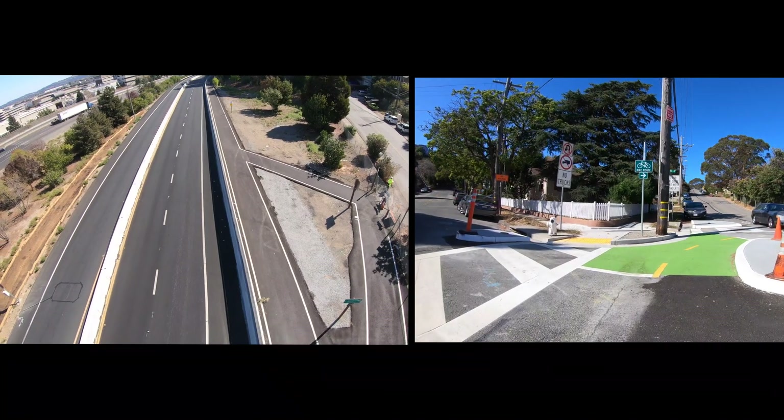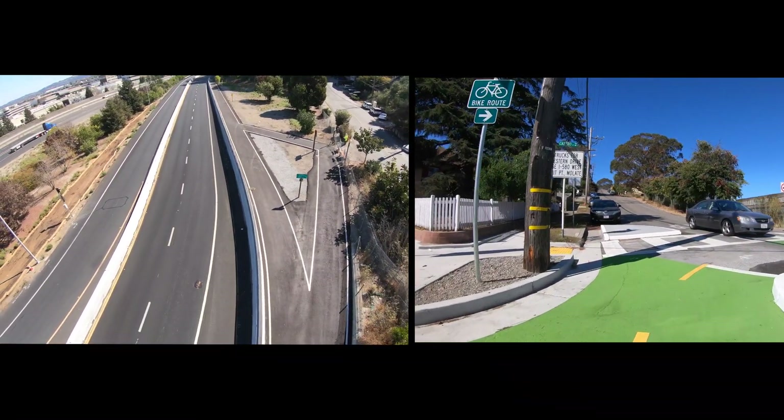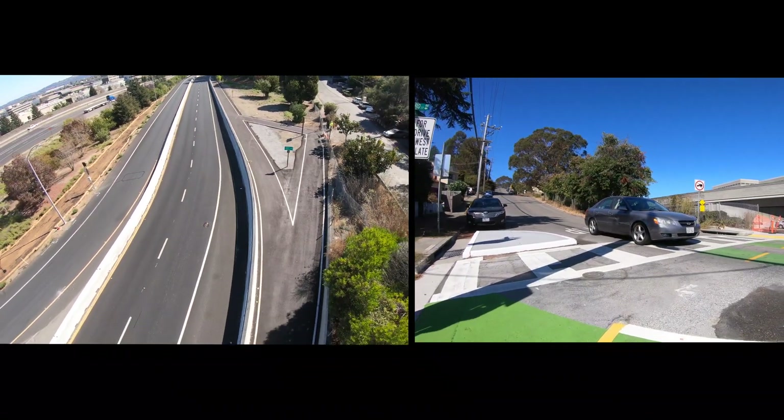The pedestrian bike path to the Richmond San Rafael Bridge is nearly complete. What will be the path on the bridge is taking shape.